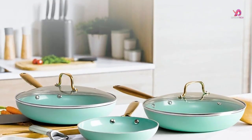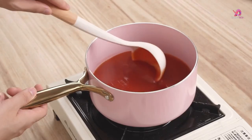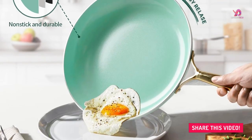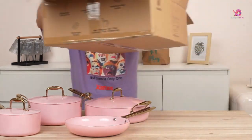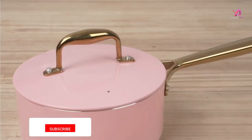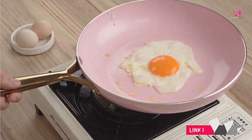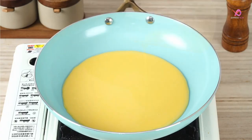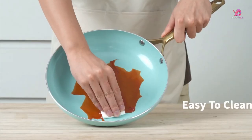Not only is this set compatible with induction stoves, but it also works well on gas, halogen, and ceramic cooktops. The premium aluminum triple-thick composite base construction allows for even heat distribution, ensuring consistent cooking results every time. The Innerwell 7-Piece Kitchen Cookware Set is also oven-safe up to 180 degrees Celsius (356 degrees Fahrenheit), opening up new possibilities as you seamlessly transition from stovetop cooking to finishing dishes in the oven. Its nonstick properties make cooking and cleanup a breeze while prioritizing health and safety.